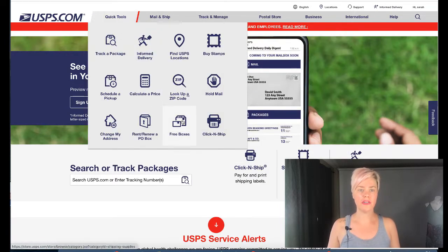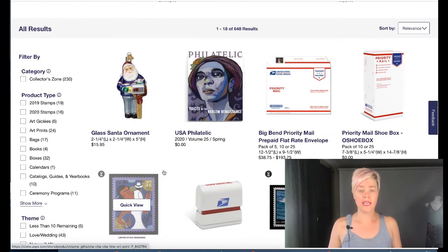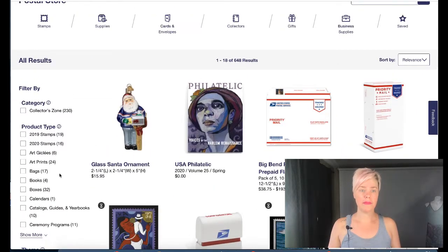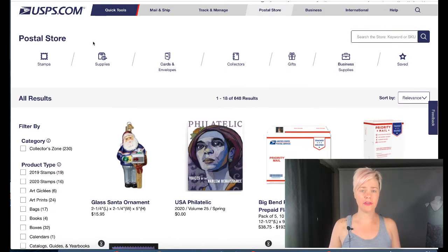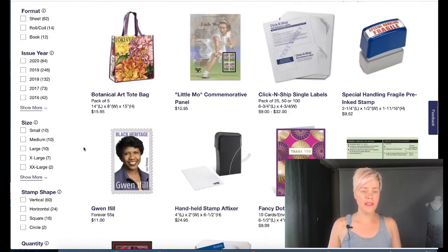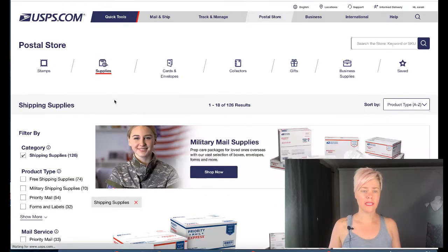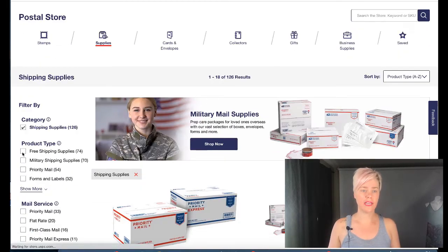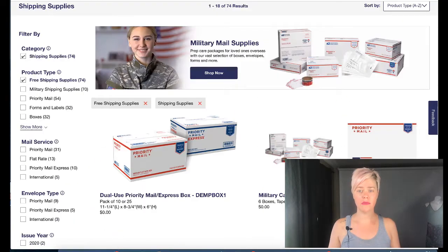The other thing on USPS.com — if you guys didn't know — you can get free shipping supplies. I do the priority mail. You can go through there and select all the different categories of supplies you want. I'll show you the four that I use the most.